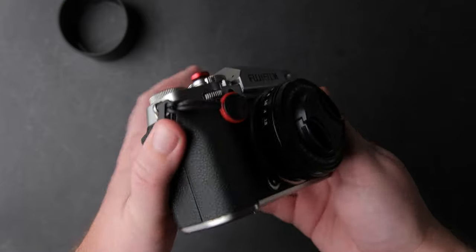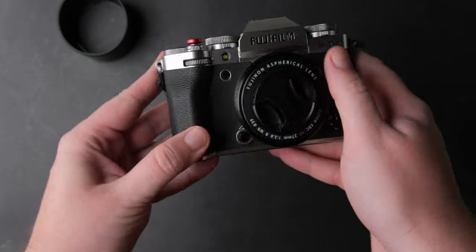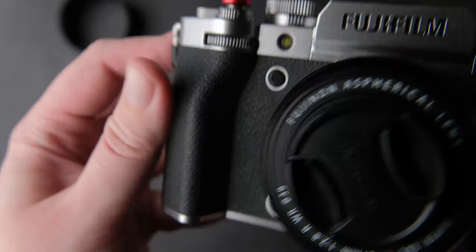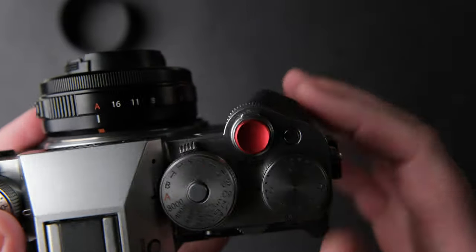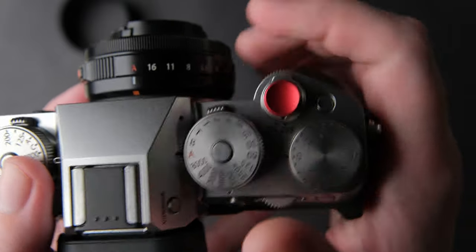I used the camera on the crowded streets of Rome for more than a week daily from morning to night, hand holding the camera most of the time and my hands never got tired. Yes, it could have been a bit larger but it still is a big improvement over the X-T4.